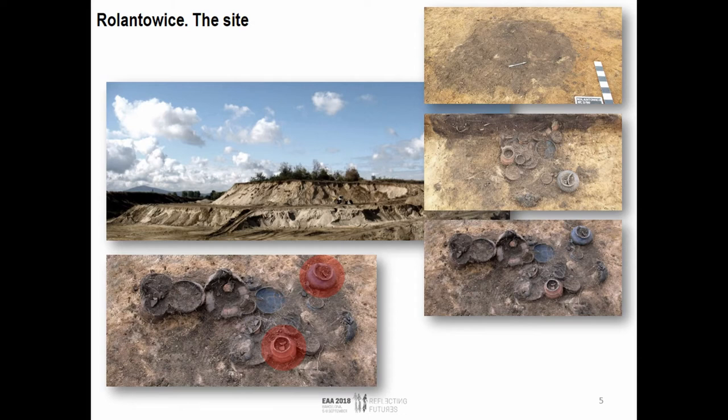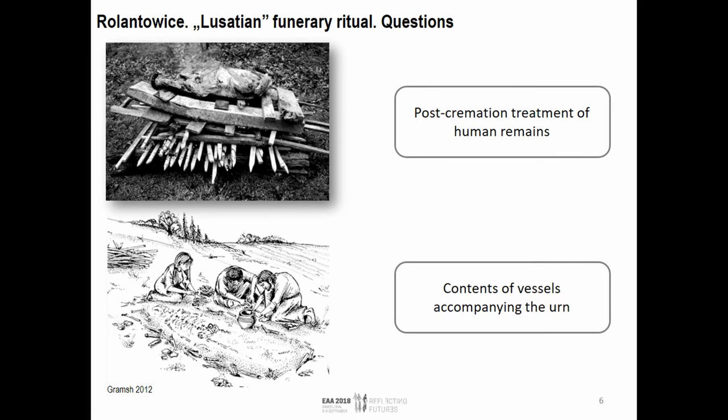The urn was our primary goal for this analysis. What we were trying to do is get some detailed answers about the Lusatian funerary ritual. This is how we believe the ritual looked: the body was placed on a funeral pyre, which was ignited, and then the burning process occurred. The question is: what happened later? Were the bones picked out of the pyre, and how were they placed into this ceramic vessel? We also wanted to see what's inside one of these accompanying vessels — any signs of organic residue in the soil. These were our two primary research questions.